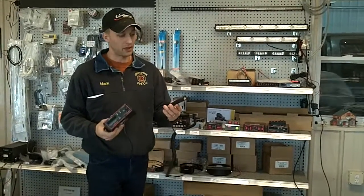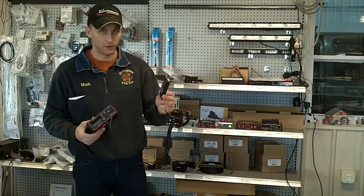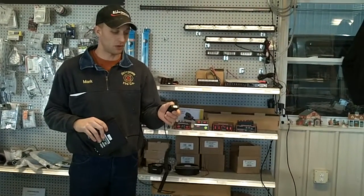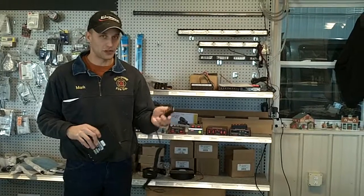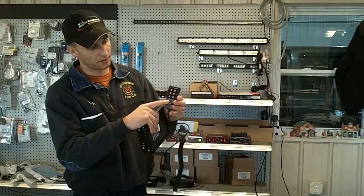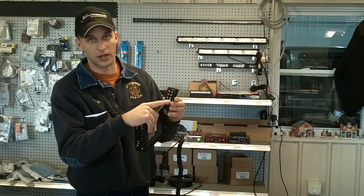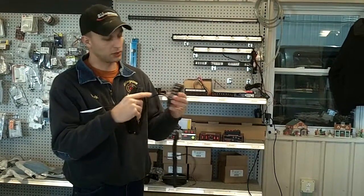Personally, the one that I like the most is the SC1022, which has the air horn, the mechanical sound which is the Federal Q, the wail, the yelp, and the phasor. And if you look in the switch panel, it even shows LT1 and LT2, which is used to turn your lights on and off — we can actually hook this box up to turn your lights on and off.